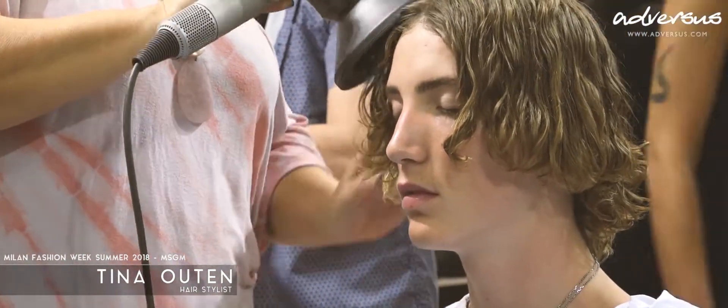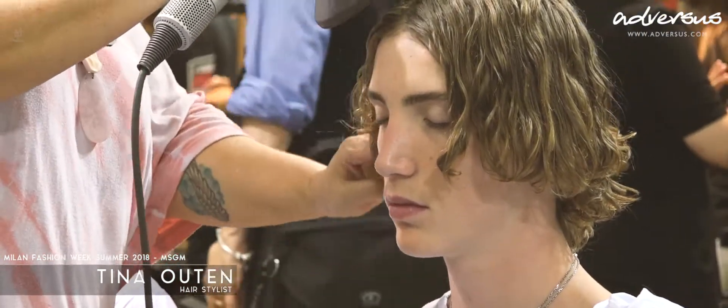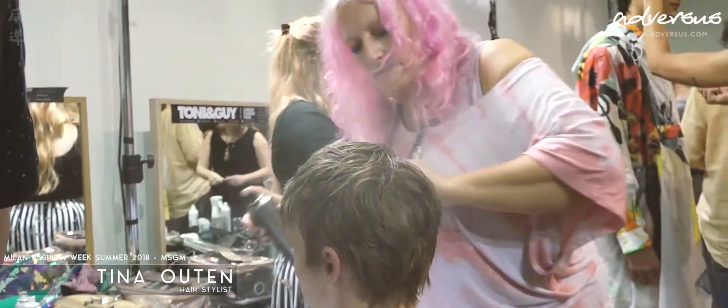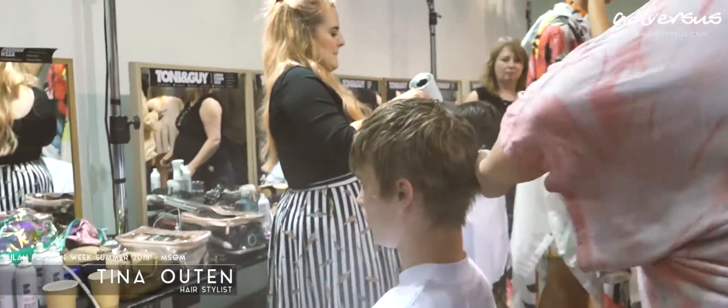A little bit like these extreme adventure sports boys — boys that are getting out there, doing stuff, they're active. Whether they're in the sea, surfing, or skating, they're up to something. So we wanted to reflect that in the hair by bringing a kind of weathered texture, like they've been in the sea loads and dried out salty.